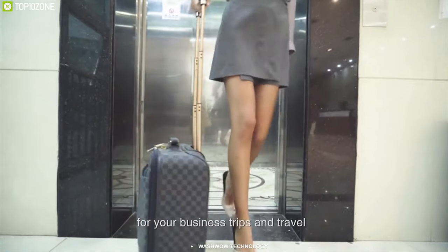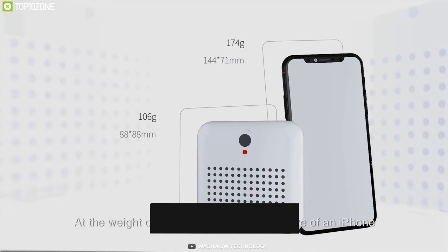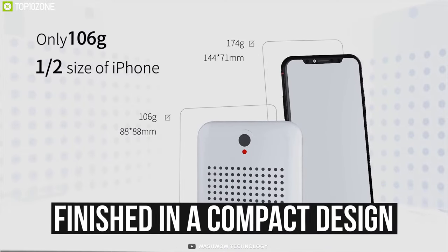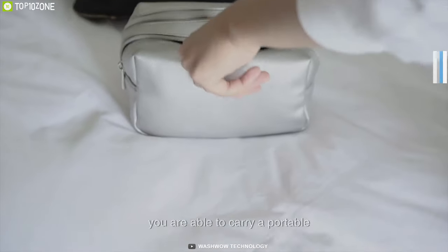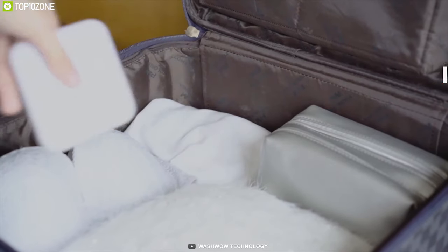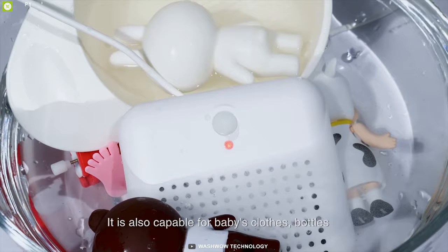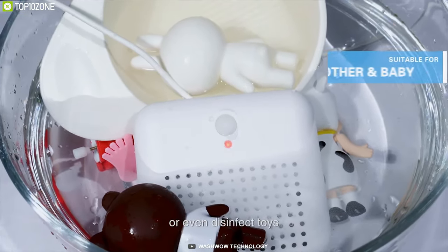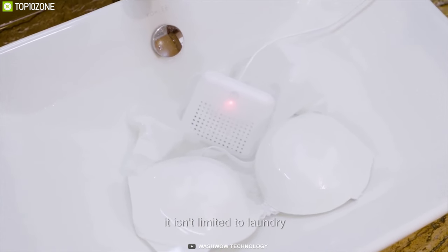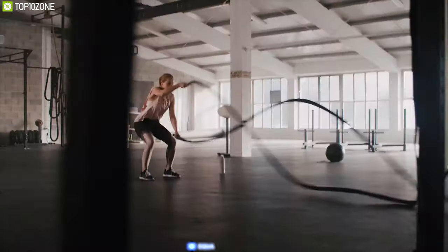Weighing in at just 106 grams, this gadget comes in a compact design, perfect for taking on the road — making it a great solution for frequent travelers, over-packers, and anyone looking to reduce their environmental footprint. The Wash Wow 3.0 is a fantastic mini wash gadget for its cleaning and sterilization features, which will help you avoid the hassle of laundry during a business trip.